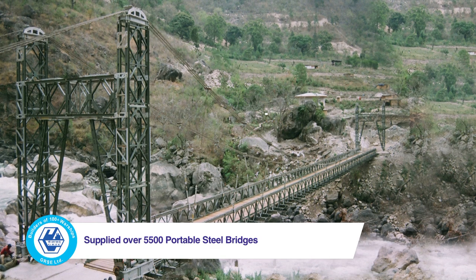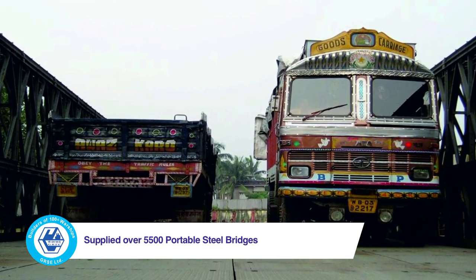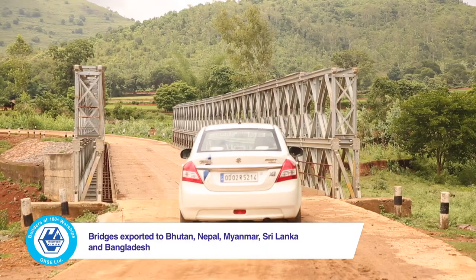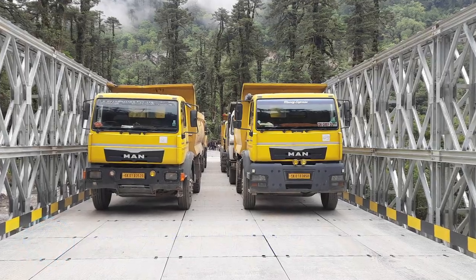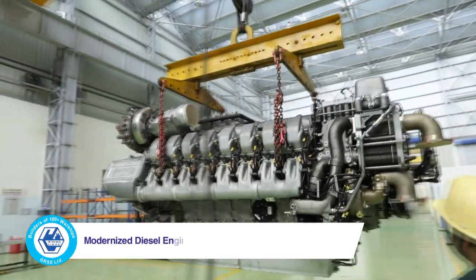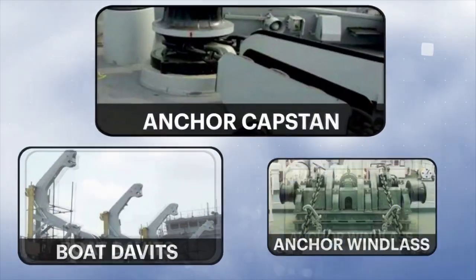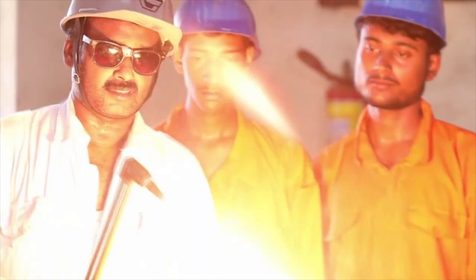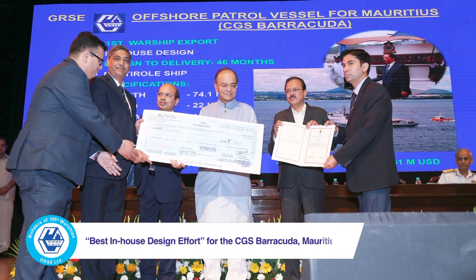As a diversified organisation, GRSE has constructed over 5,500 portable steel bridges for India and friendly neighboring countries to provide connectivity in difficult terrains and for disaster management. From marine diesel engine assembling, overhauling, repair and testing, to manufacturing deck machinery items and skill development training, GRSE is truly leading the way to cater to both the maritime and land forces.